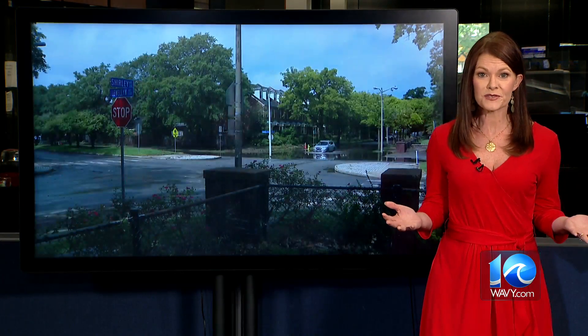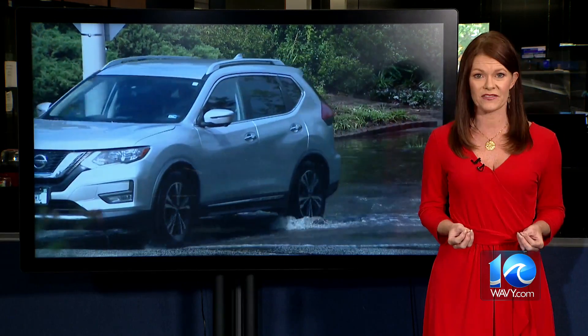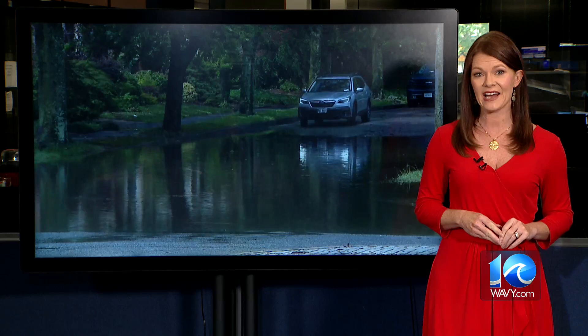Our Stephanie Hudson joins us now with more on that. I know exactly how those frustrated drivers feel — I missed a dentist appointment myself this morning because of the flooded streets. Norfolk has formed a couple of partnerships to help drivers and address climate-related hazards as sea level rise continues to affect the city. But is it enough?